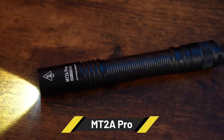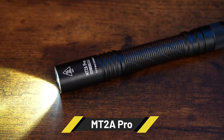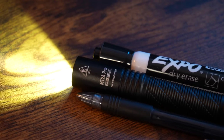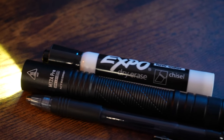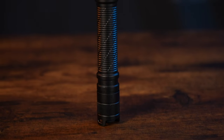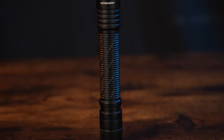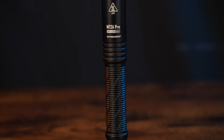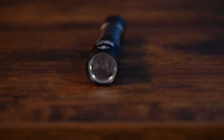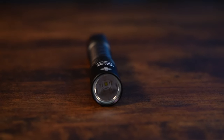Last but not least, we're looking at the MT2A Pro, which is really in a league of its own. Despite being super compact — the diameter is only a hair over half an inch — it has a maximum brightness of 1,000 lumens with a 279 yard range. It comes included with a lithium-ion battery, but is also compatible with AA batteries, and it has a very fair price point at $44.95.